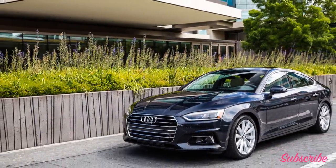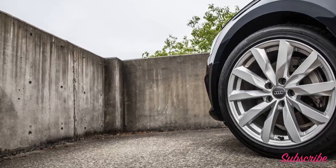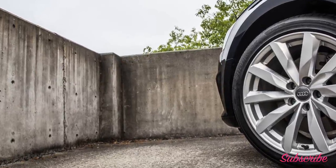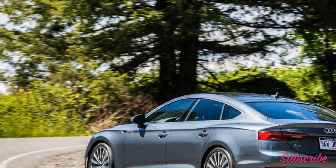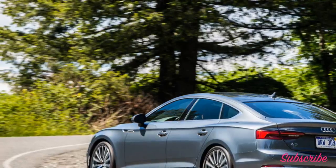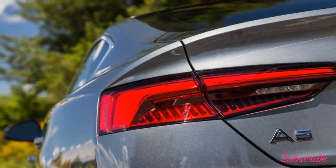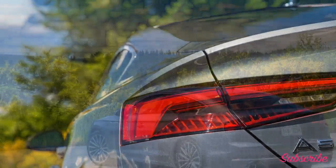Standard features on the base Premium trim include HID headlights, tri-zone climate control, Audi MMI interface with a 7.0-inch screen, a rearview camera, keyless entry and start, Bluetooth connectivity, Apple CarPlay and Android Auto integration, 40/20/40 split-folding rear seats, Audi Drive Select, a panoramic roof, and 18-inch alloy wheels.